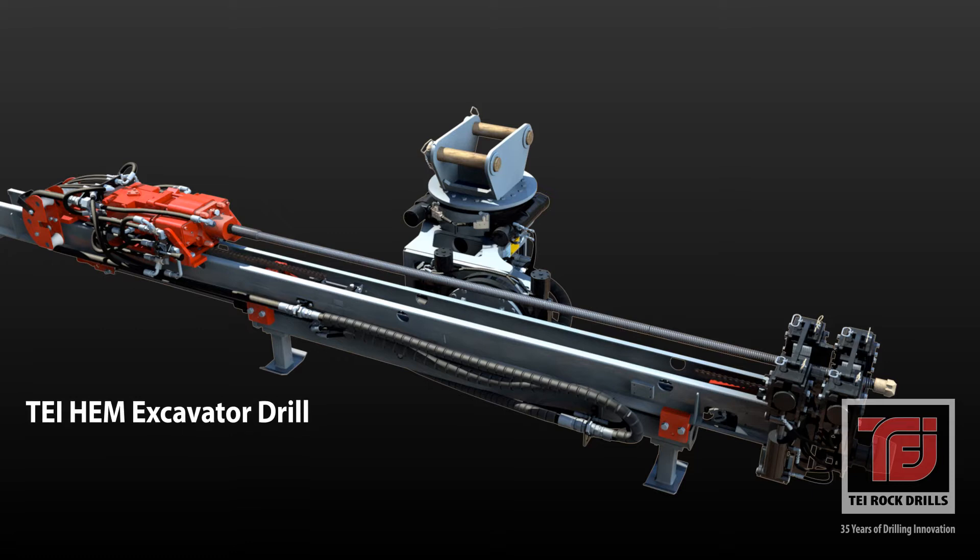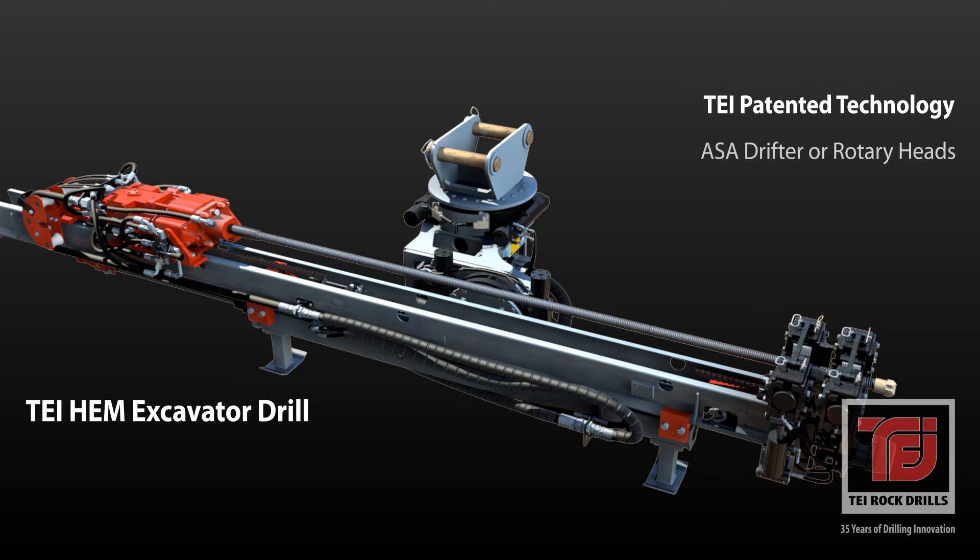TEI HEM drilling attachments are the most versatile excavator platform available for ground improvement, earth retention, and rock drilling applications. Our patented HEM system combines TEI drifters featuring automatic stroke adjustment or rotary heads with our advanced feed system to produce unequaled drilling technology.